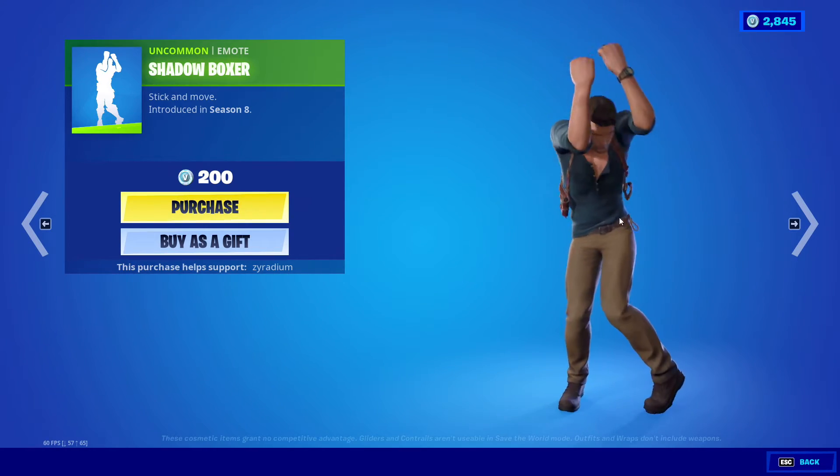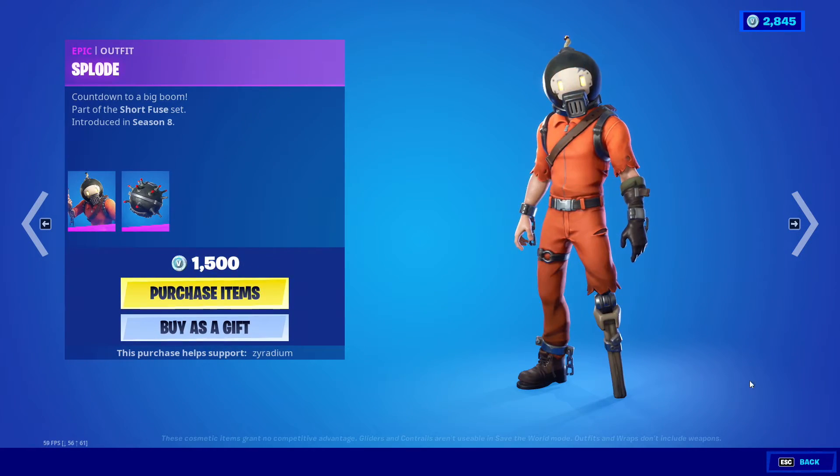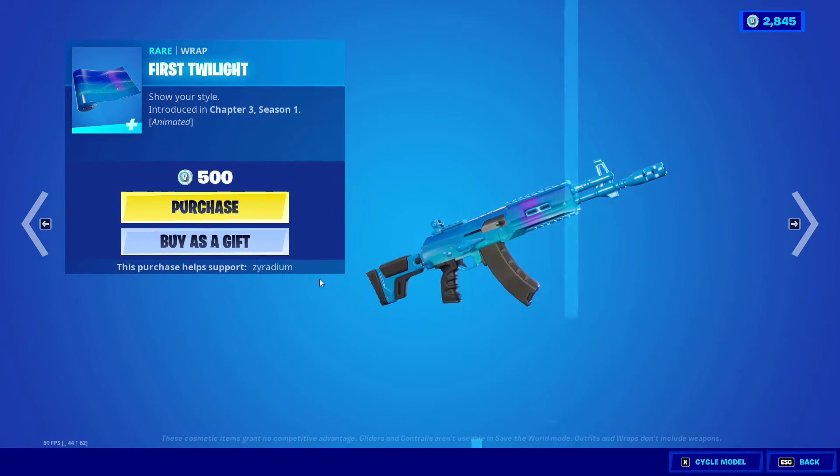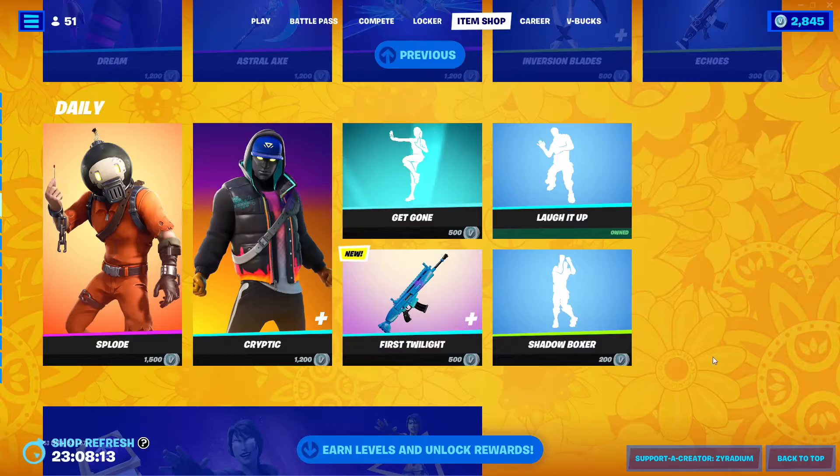Dial Boxers is here as well. And First Twilight is new, by the way — First Twilight is new.